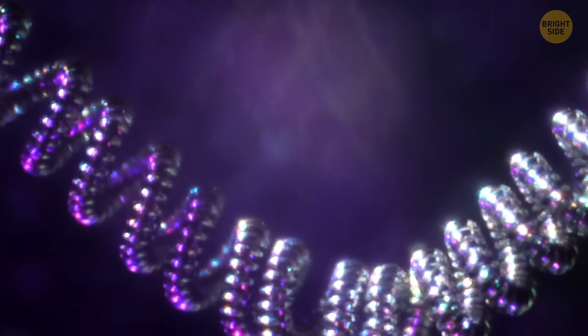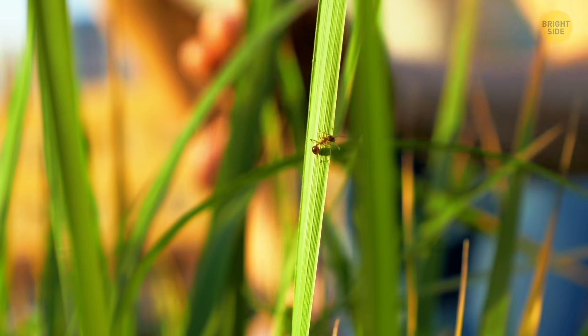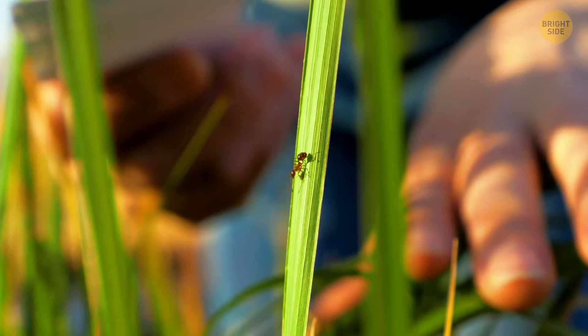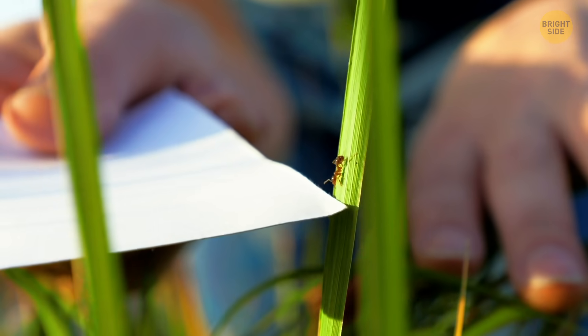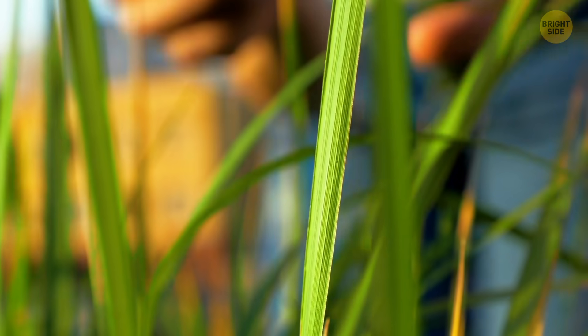I wish my smartphone's camera had that level of zooming in. Speaking of fleas and Ant-Man, how about we say hello to this little guy? You know what — it can't actually hear us because ants don't have ears. They hear by feeling vibrations in the ground.